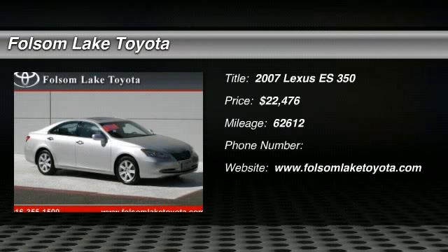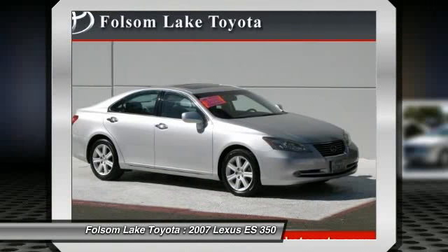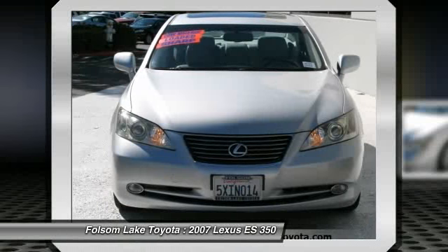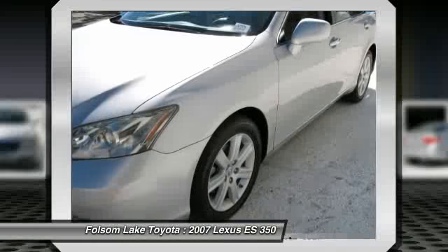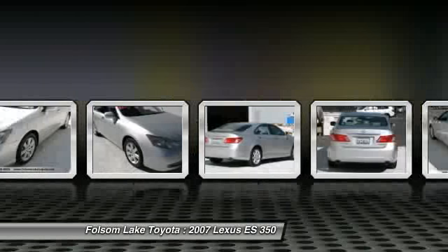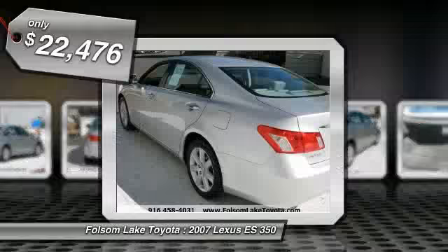The 2007 ES350. The Lexus ES350 is a sophisticated combination of distinctive styling, luxury, and smooth performance. A 3.5 liter V6 engine propels the ES from 0 to 60 miles per hour in 6.8 seconds. The countless standard interior features transport you to a new level of luxury and convenience, and it is priced below $25,000.